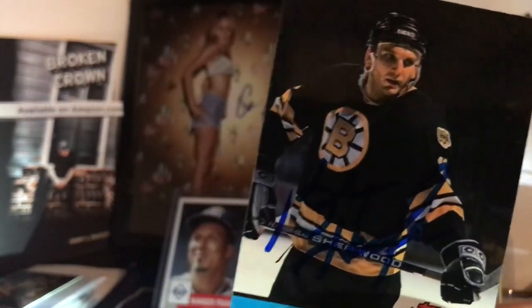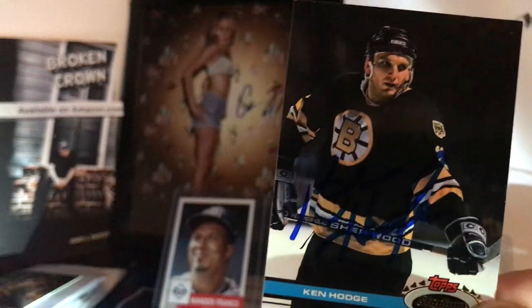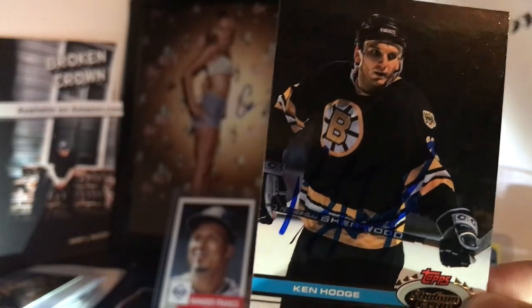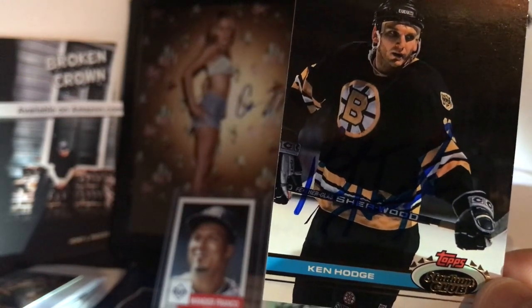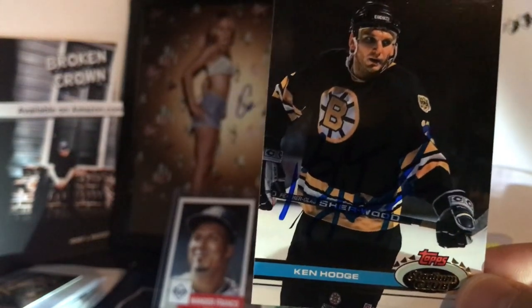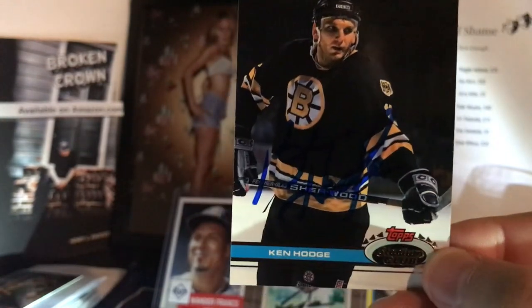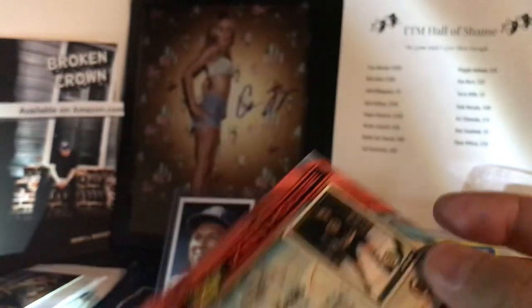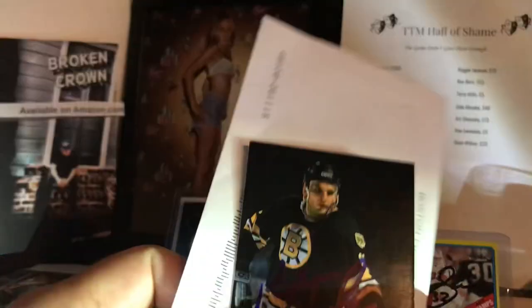Ken Hodge — 57 years old, son of Bruins legend Kenny Hodge. He didn't have near the success his dad did. He did have a great rookie season with the Bruins in '91 — after bouncing around in the minors for several years, he scored 30 goals. But he'd only score eight more goals in parts of two more seasons. He ended up playing in the British Hockey League for a couple years, even playing for a team in Wales. Ken Hodge, thank you, sir. We got some nice Stadium Club hockey returns today.